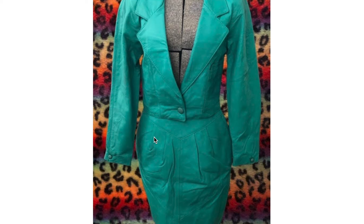And we have a matching set, teal again, from the 1980s that has that higher on the sides and lower in the front waistline with the pleats. Something you'll see in a lot of 80s clothing.